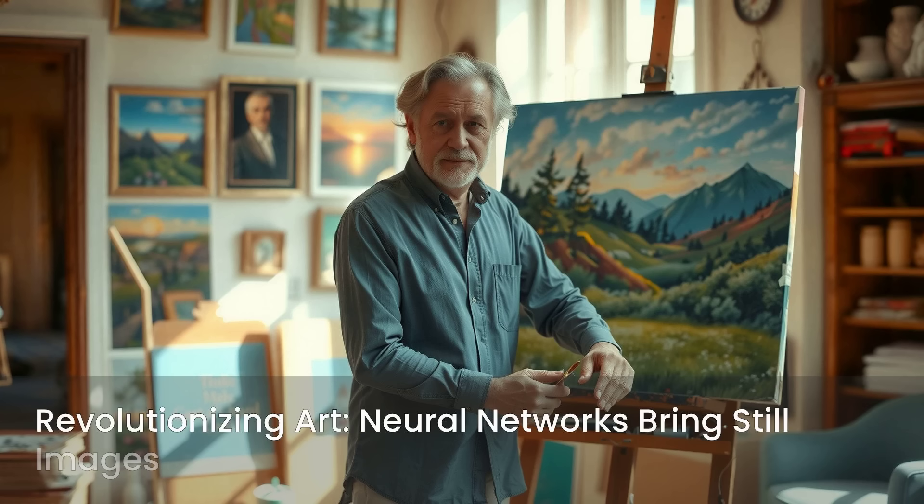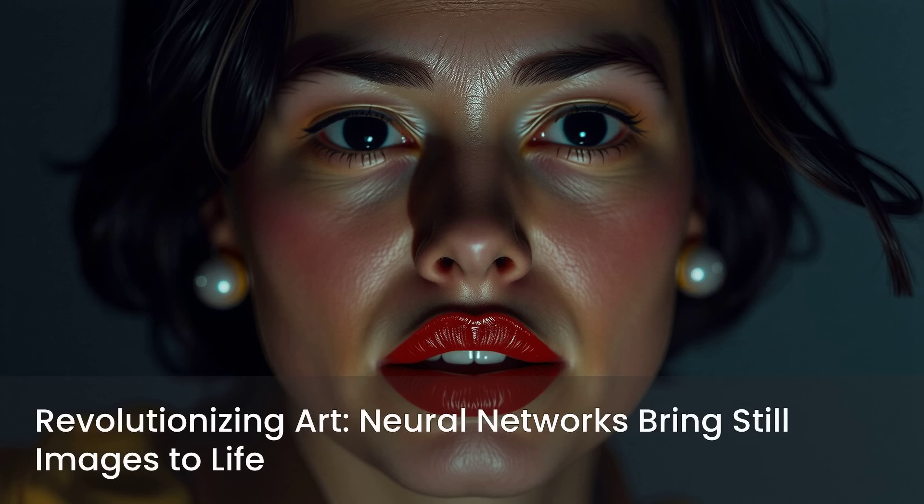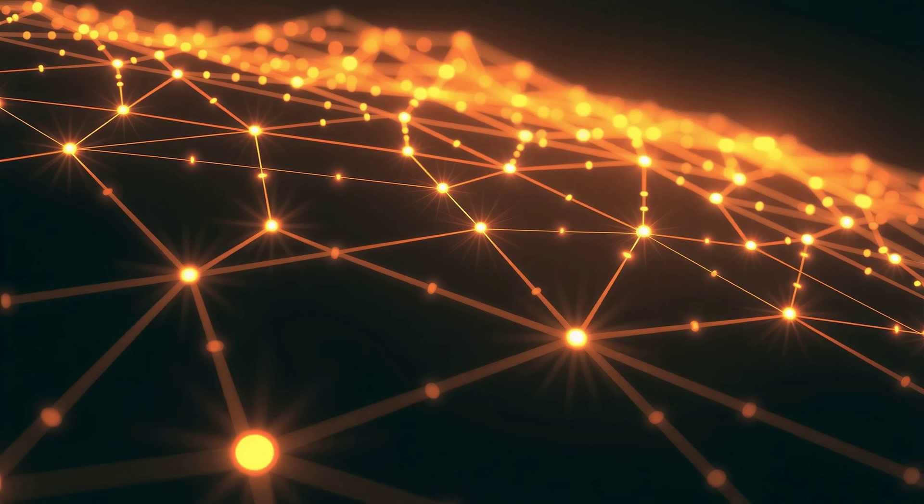For centuries, artists have strived to capture the essence of life in their creations. Now, a revolutionary neural network is pushing those boundaries further than ever before. It's not just about rendering. It's about animating, making still images appear incredibly lifelike. This innovation is truly a game changer for anyone passionate about creativity and technology.